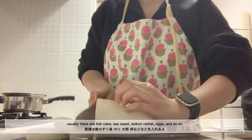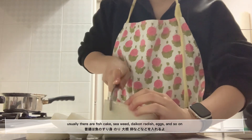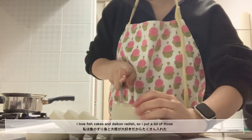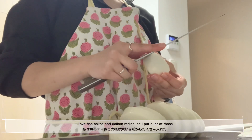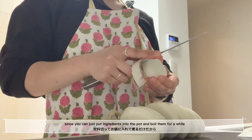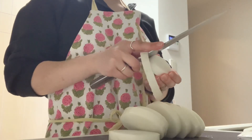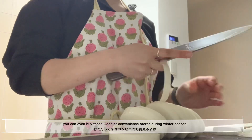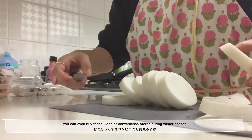Usually in Oden there are fish cakes, seaweed, daikon radish, eggs, and so on. But I love fish cakes and daikon radish, so I cooked a lot of them. Since you can just put ingredients into a pot and boil them for a while, it doesn't take much time and energy to cook. You can even find Oden at convenience stores during winter season in Japan.